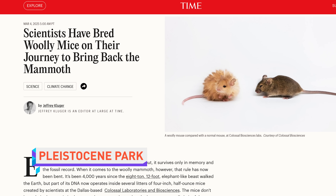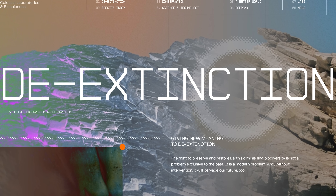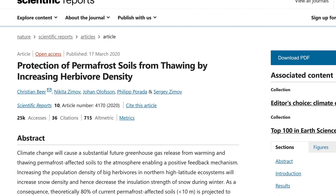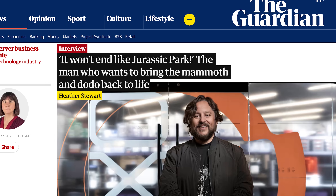Scientists at biotech company Colossal Biosciences have genetically engineered woolly mice with hair much thicker and longer than normal mice, as part of their efforts to bring woolly mammoths back. They say there is evidence that adding mammoths or large animals back to Arctic environments could protect the permafrost. Colossal is also trying to bring back other extinct animals including the dodo and the Tasmanian tiger, and founder Ben Lam insists it wouldn't end like Jurassic Park.